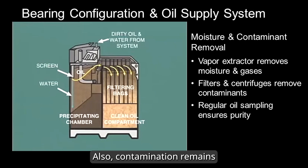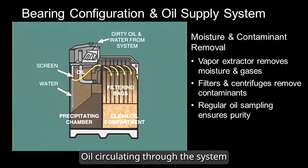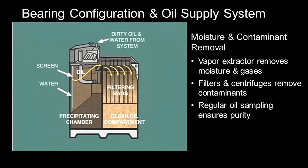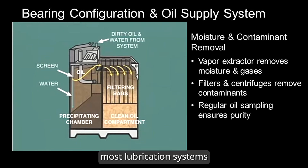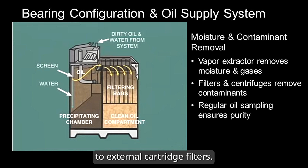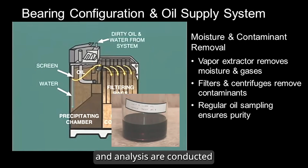Contamination also remains a major concern. Oil circulating through the system can pick up fine metal particles and debris, which could damage bearings if left unchecked. To combat this, most lubrication systems incorporate filtration, ranging from internal mesh screens to external cartridge filters. Maintaining oil purity is essential for reliable turbine operation, which is why routine oil sampling and analysis are conducted, typically on a monthly or bimonthly basis.